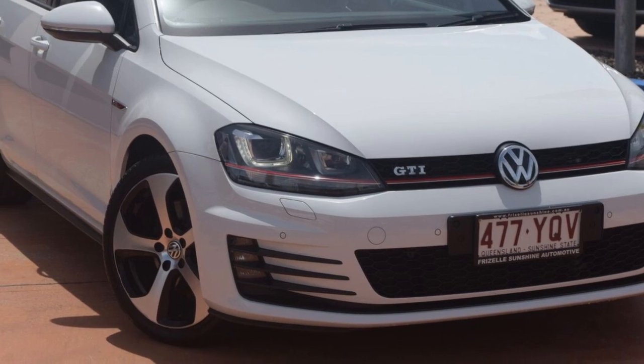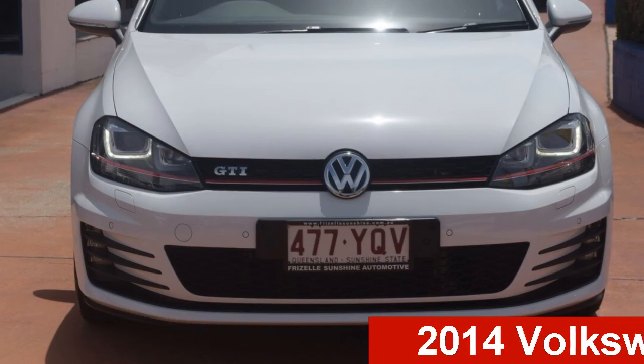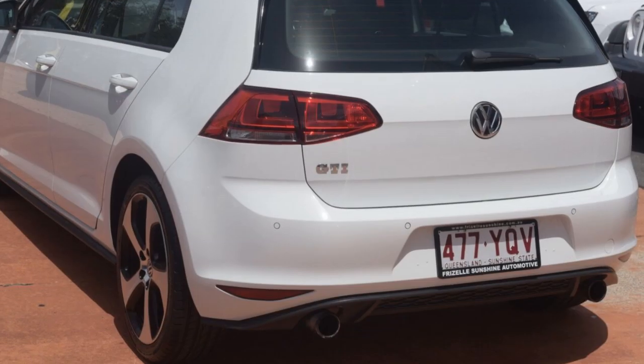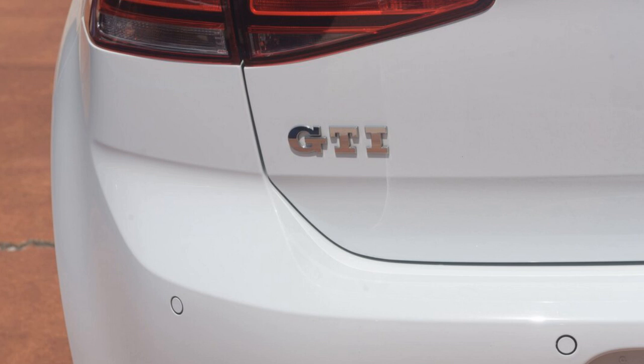Be the envy of your friends in this 2014 Volkswagen Golf. This Golf has an efficient 2.0-litre engine and a smooth-shifting automatic transmission. The attractive white exterior is complemented by its stylish interior.